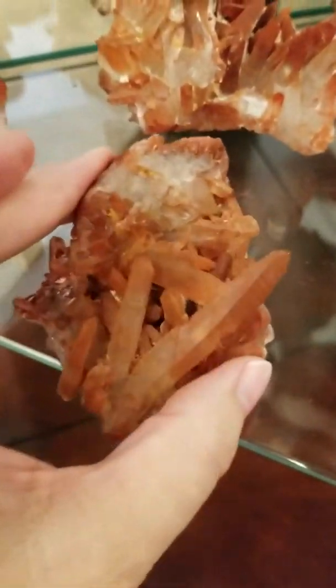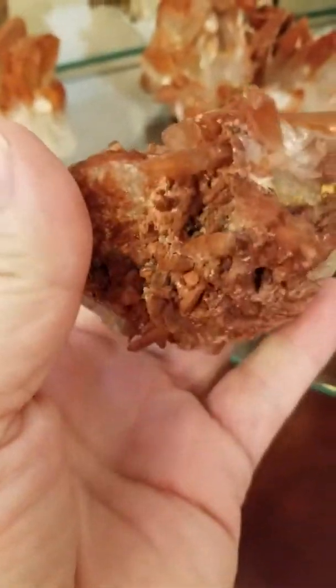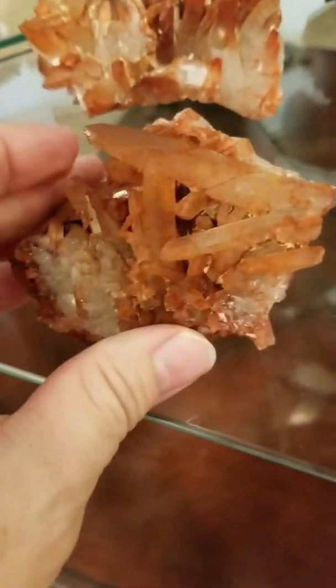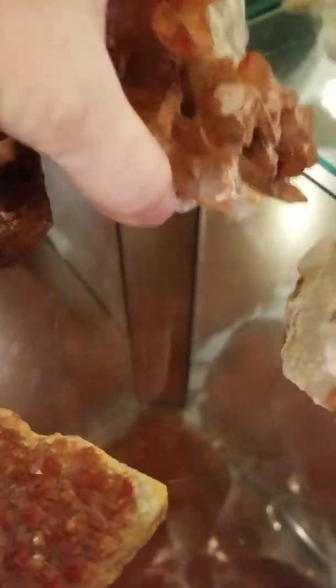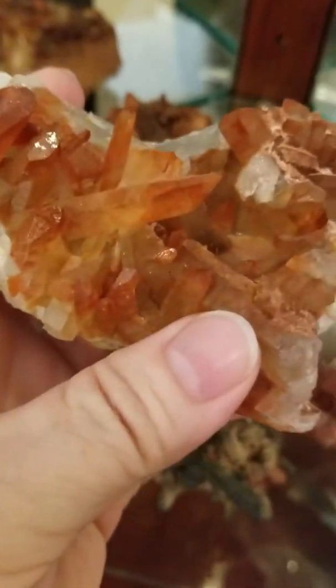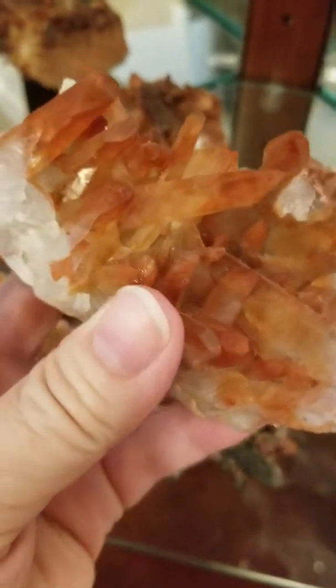And another beautiful piece — you can get an idea of the size of these pieces. This is a natural coating of iron ore from Mother Nature. You can see that because it has the clear quartz as its base. Here's another beautiful piece of red quartz — different colors. You could actually use this for all three of the physical chakras.